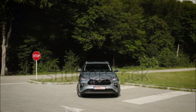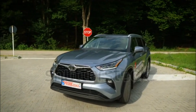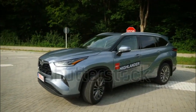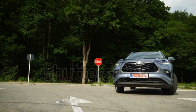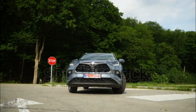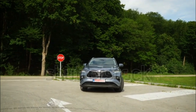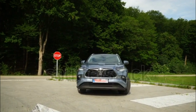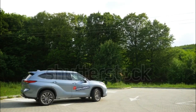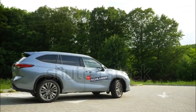Fuel economy for the V6 is EPA rated at 20/28 mpg city/highway for front-wheel-drive models and 20/27 mpg with AWD. The new 2020 Highlander hybrid's four-cylinder model is good for 243 horsepower and boasts much improved fuel economy, with 35-36 mpg combined and a longer driving range.